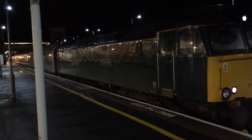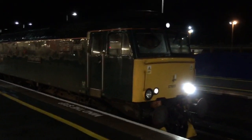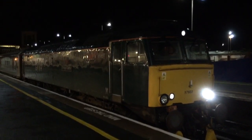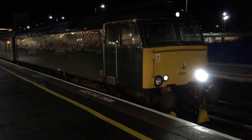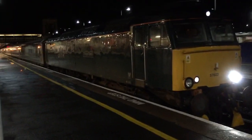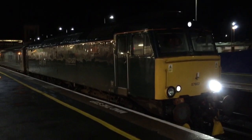Tintagel Castle nameplate on, with the number 57603. Yeah, so this is the Night Riviera sleeper to London Paddington, and this will set off about five past one. So I'm here making another late video for you guys.